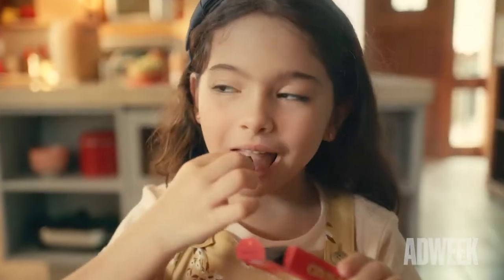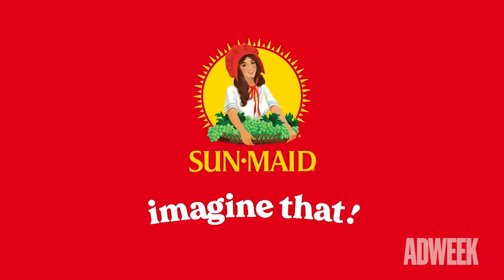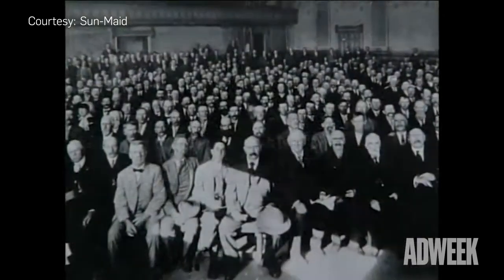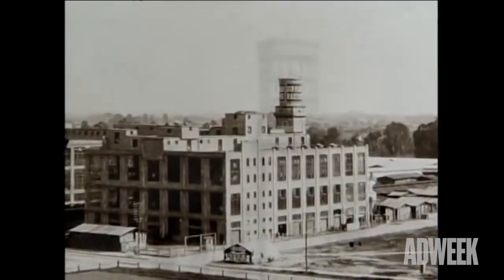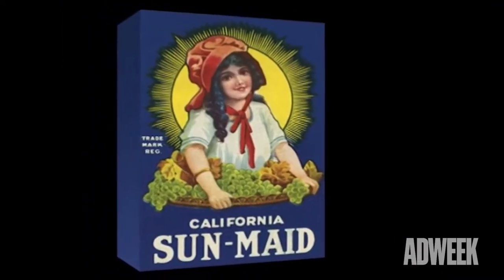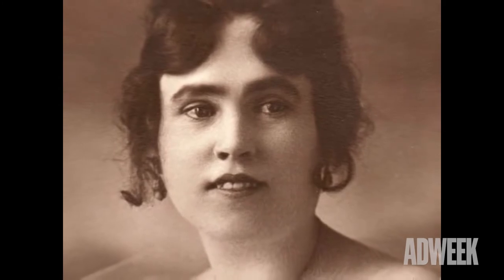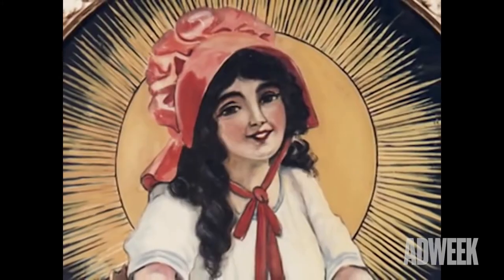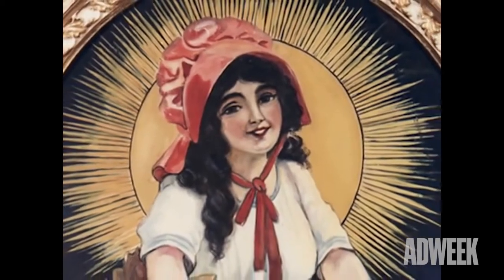If you've ever enjoyed a little red box of raisins, chances are you're familiar with Sun-Maid and the Sun-Maid Girl. The company was founded in 1912 as the California Associated Raisin Company, but by 1922 the company changed its name to Sun-Maid and added the Sun-Maid Girl to its packaging. Based on model Lorraine Collette, the Sun-Maid Girl originally wore a blue bonnet, which was changed to a red bonnet when a Sun-Maid executive said red would reflect the sun better.